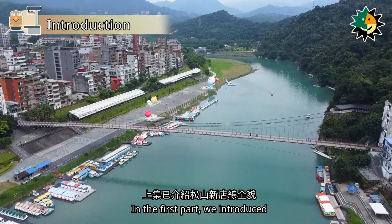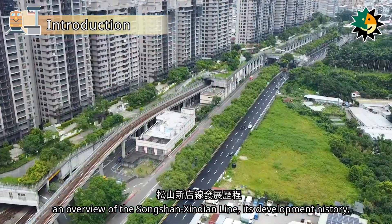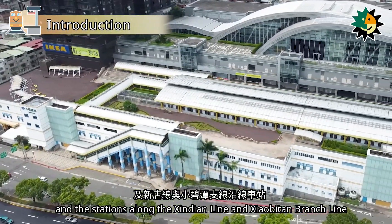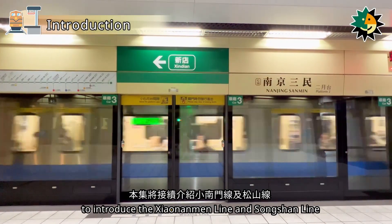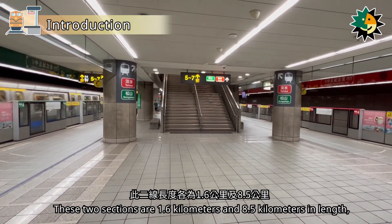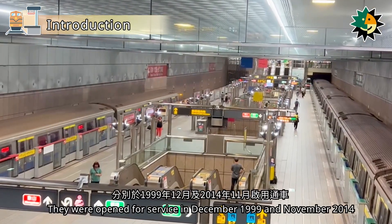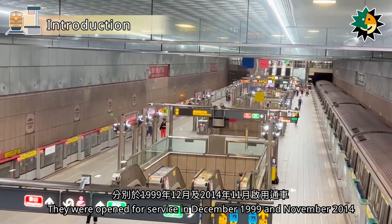In the first part, we introduced an overview of the Songshan Shindian line, its development history, and the stations along the Shindian line and Shaobitan branch line. In this part, we will continue to introduce the Shaonanmen line and Songshan line. These two sections are 1.6 km and 8.5 km in length, respectively, and both are underground lines, opened for service in December 1999 and November 2014.